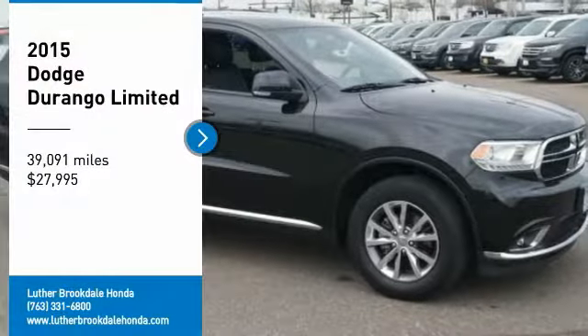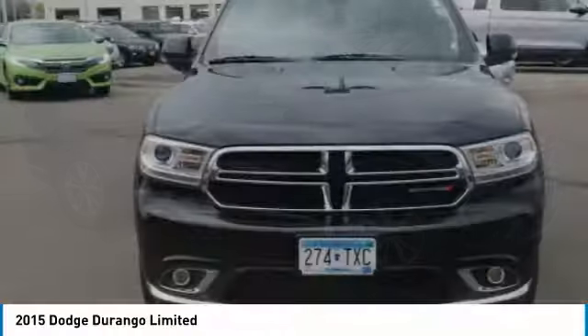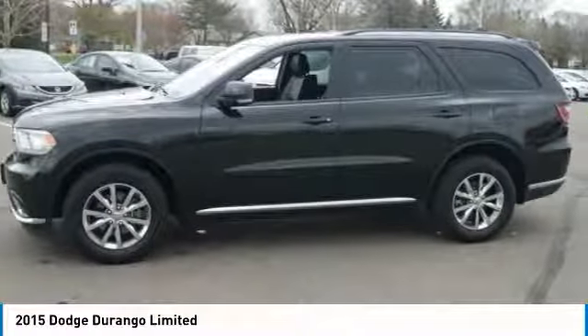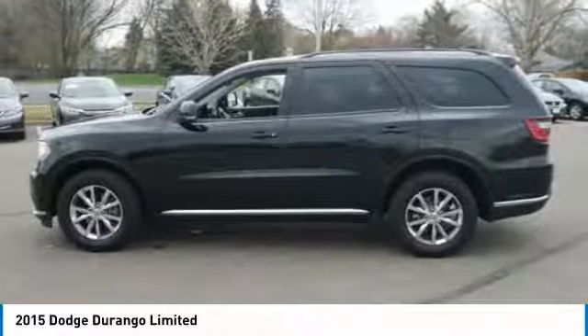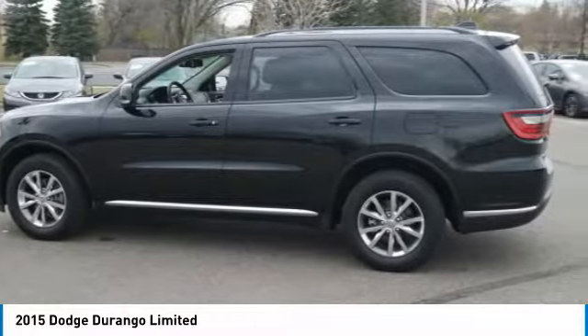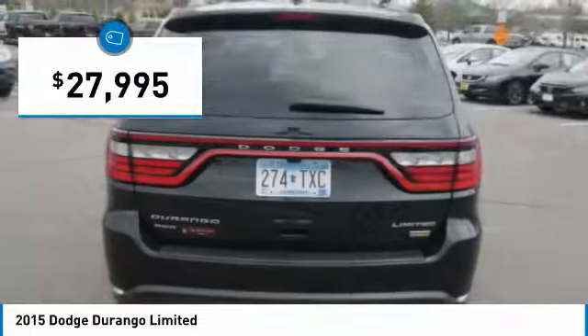Come test drive the 2015 Durango. The Durango allows you and your family to travel in style and comfort while towing your camper or boat. It offers more interior room and towing capability than most midsize SUVs and has an available third row of seating. Underneath are sturdy body-on-frame mechanicals and the option for a powerful V8 engine, and is priced below $30,000.